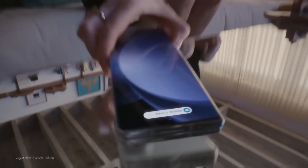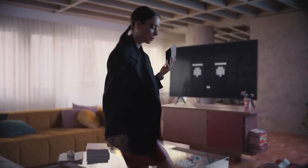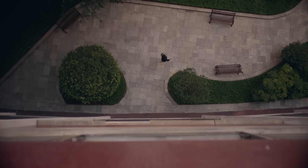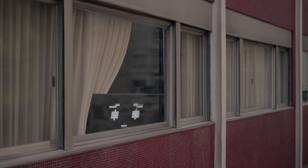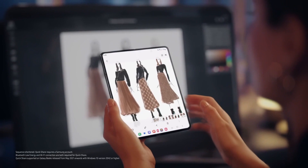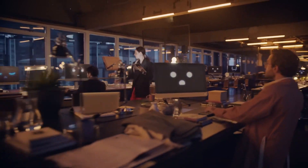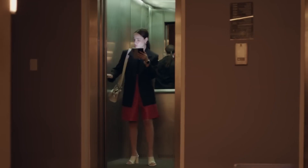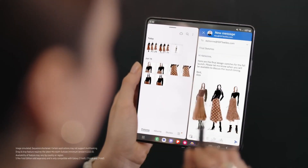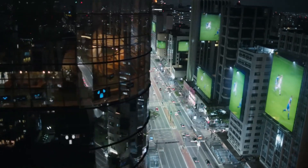Number six: The Galaxy Z Fold 5 follows the tradition its predecessors began as Samsung's most avant-garde and expensive smartphone. It transforms from a phone to a tablet, making it more attention-commanding and versatile than any other Galaxy. Compared to the Galaxy Z Fold 4, the Fold 5 has a more powerful chip and a hinge that allows it to close almost completely flat, making the hefty gadget noticeably easier to handle.